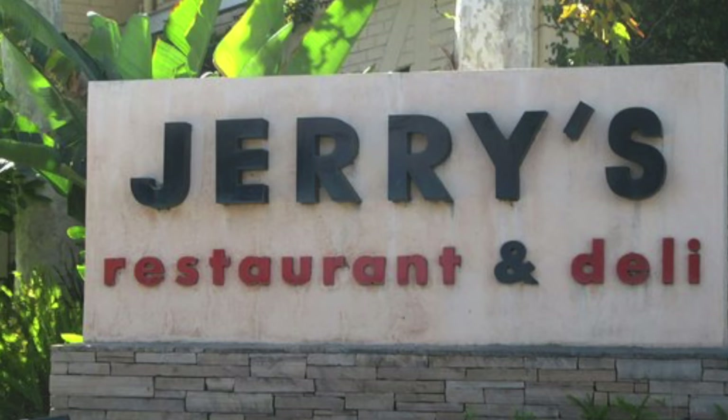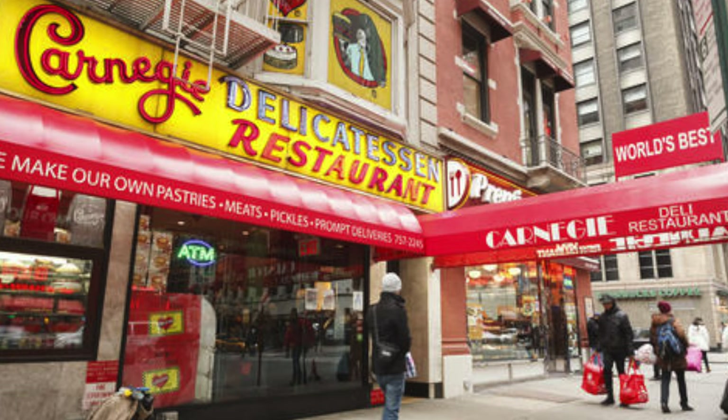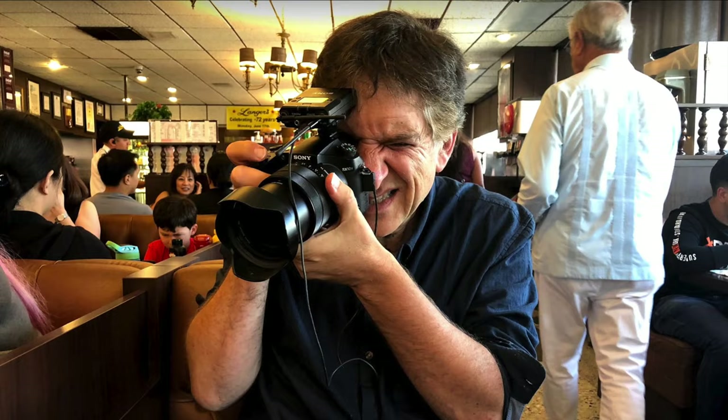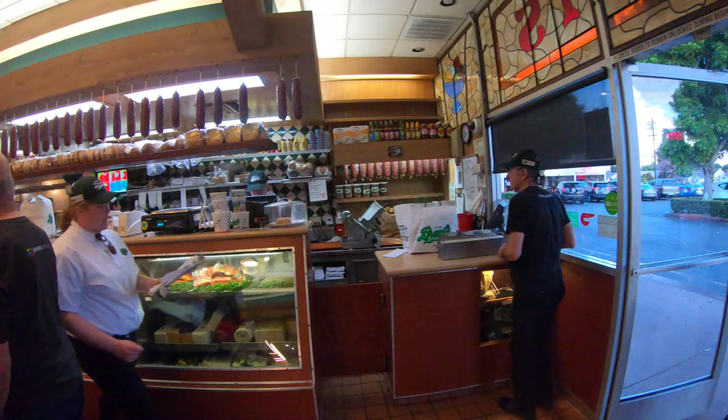In the past few years, we've lost Junior's, Solly's, Billy's, and many Jerry's locations in LA. And in New York, even the fabled Carnegie and Stage Delis are now closed as well. Our photo walk today is a celebration of the Jewish deli and keeping the tradition alive. We hope that watching this episode will make you want to run out and support your local deli.